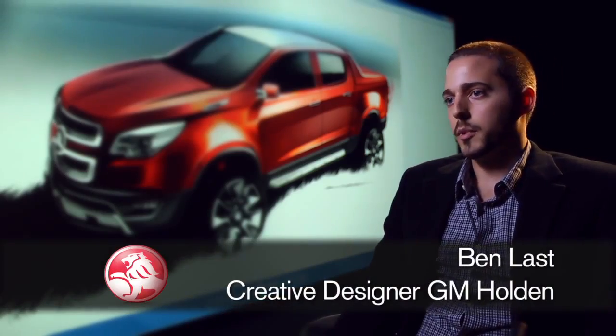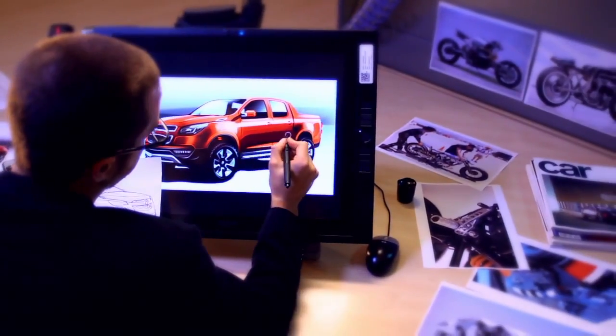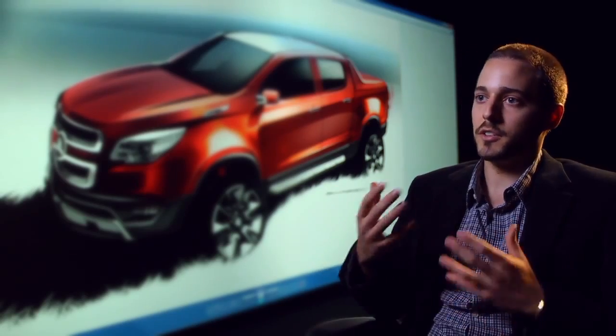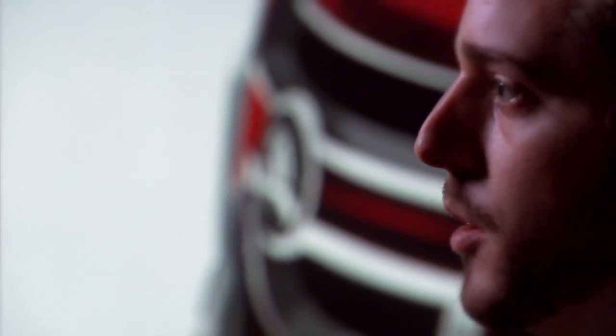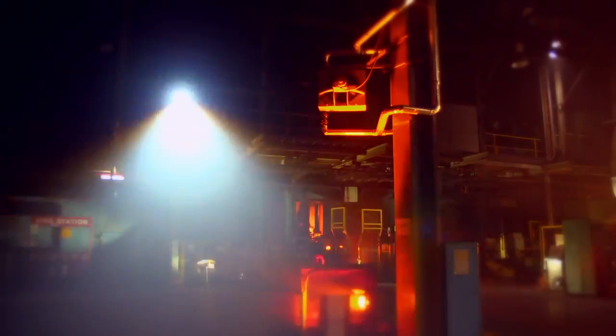As lead designer for the program, it started off with me presenting my sketches, and we looked a lot at motorbikes and objects that would generally interact with this car. Being a Colorado, it's quite industrial, quite mechanical. We're seeing these trucks being used on a more day-to-day basis, not only as a workhorse. We really think we've captured the sports performance influences of Holden in the design of the Colorado show car.